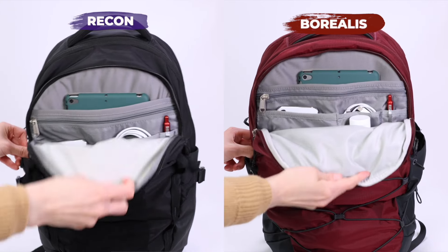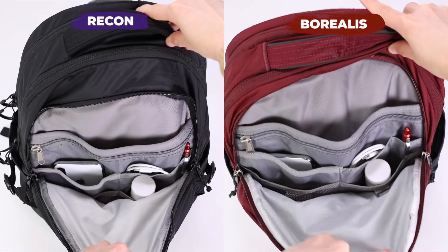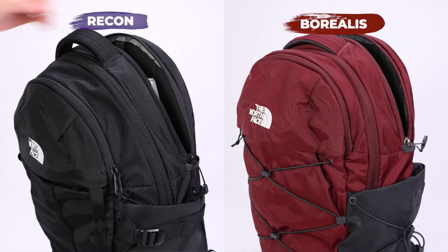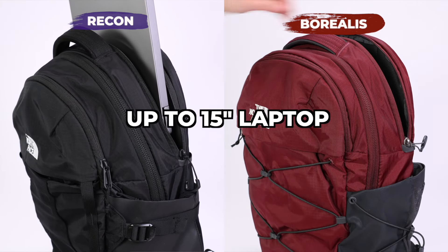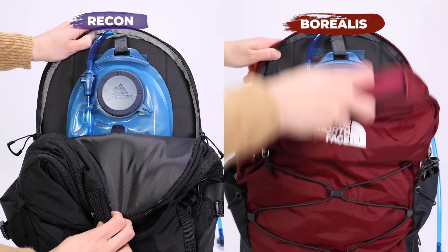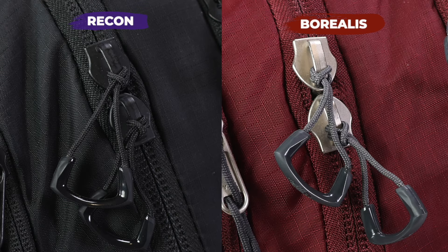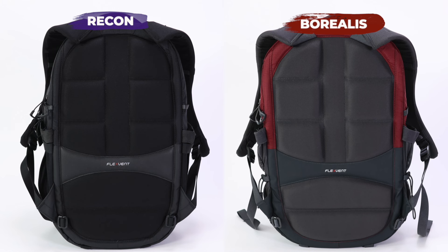Both backpacks have the same front organizer compartment with a small tablet sleeve, a key leash, and slip pockets for smaller items. Both also have 15-inch laptop compartments in the back, and you can turn both into hiking backpacks thanks to the built-in hydration hookup. There are also fleece-lined pockets in the front for sunglasses and tech, and construction is near identical — the same ripstop nylon material, YKK zippers, and identical back panels and shoulder straps.